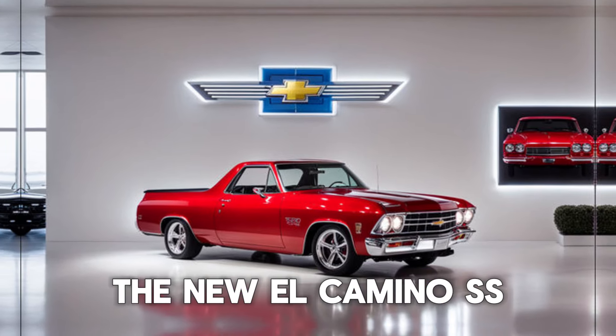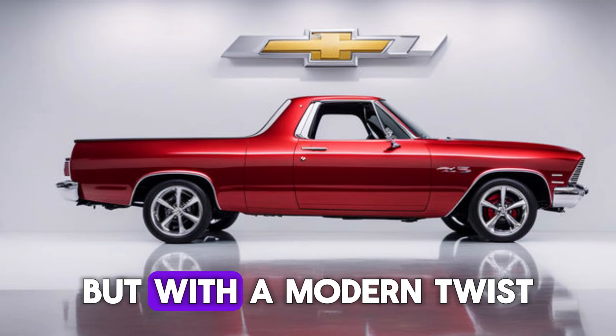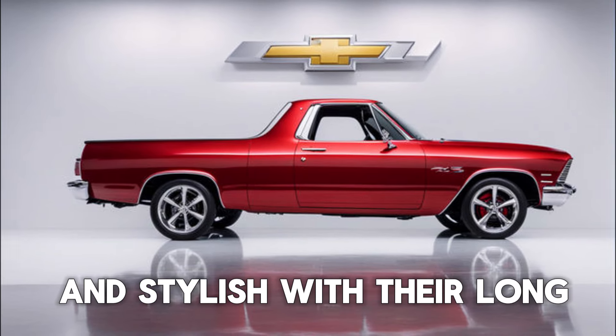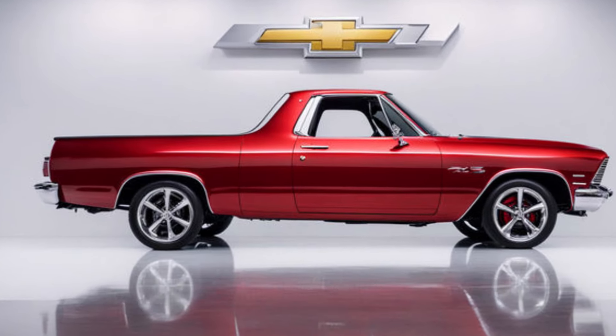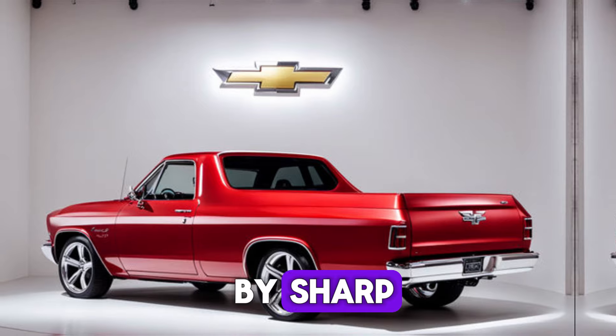The new El Camino SS takes inspiration from its classic predecessor, but with a modern twist. The exterior is sleek and stylish, with a long, flowing body line and a muscular stance. Up front, the signature Chevy grille is flanked by sharp LED headlights.